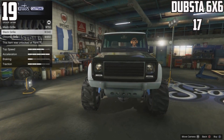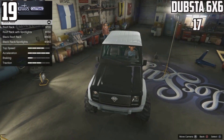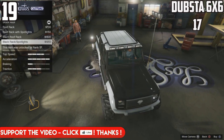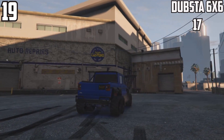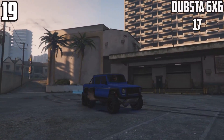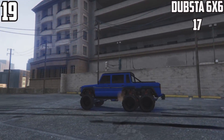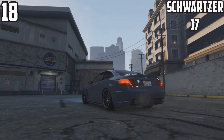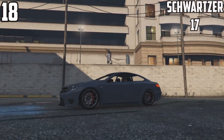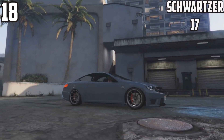At 19th spot, the Dubster 6x6 has 17 parts — moving up now to 17. This is a DLC car from one of the recent DLCs and it's quite nice to play around with off-road, with all the unique combinations you can come up with. It just looks fantastic regardless of whether you customize it or not.